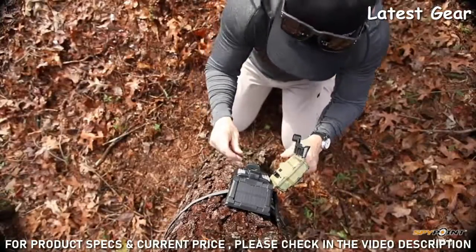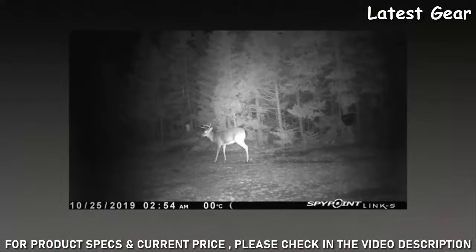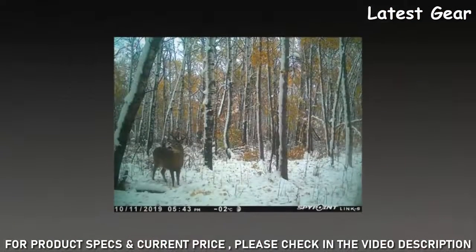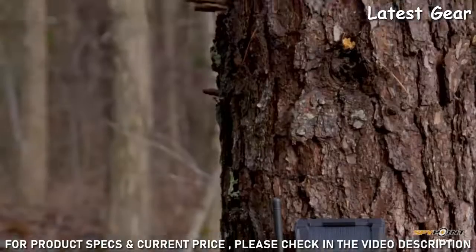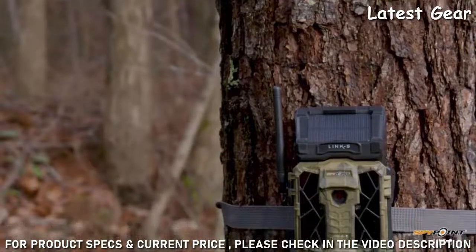Other features of the Link S include a flash range out to 100 feet, which is nearly 40 yards, a detection range all the way out to 100 feet, and shooting modes that include photo, multi-shot, time-lapse, and HD video.